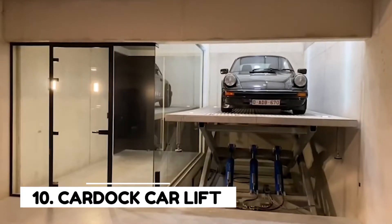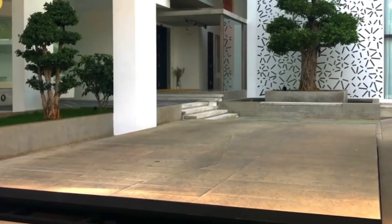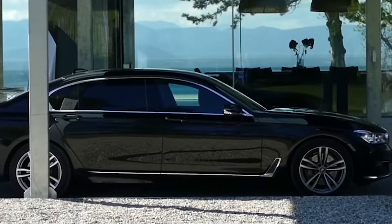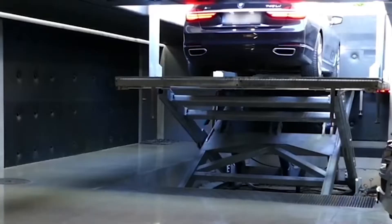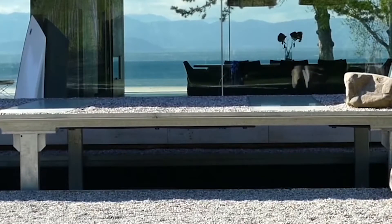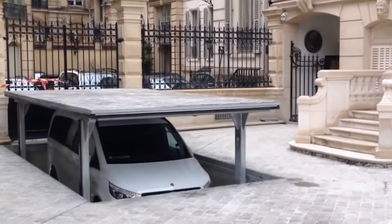Number 10: Car Dock Car Lift. The Car Dock Car Lift was developed for those with basement garages in their houses. It enables customers to use a lift instead of a ramp to access their basement garages. When the lift is not in use, it is totally invisible, and your guests can even park their cars on the top deck.